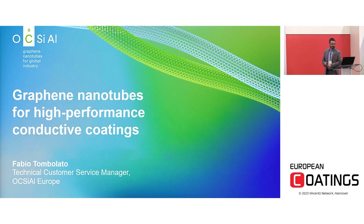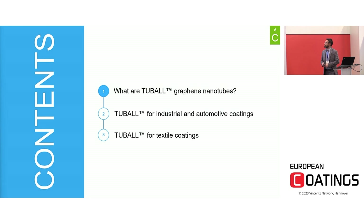Good morning everyone and thank you for participating. My name is Fabio Tombolato and I'm working as a technical service manager at Oxial Europe. Today I want to show you how graphene nanotubes can help to develop and produce high-performance coatings with electrical properties and a look at sustainability. I will give you a brief introduction of what graphene nanotubes are and which properties they can bring to the material, and then I will focus on applications in coating, especially industrial automotive applications and textile as well.